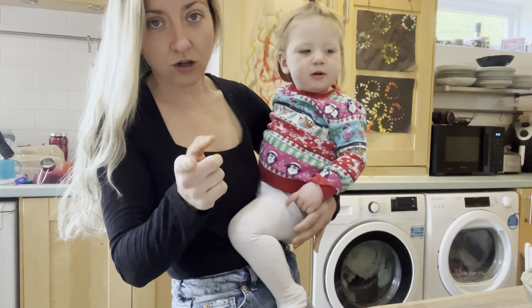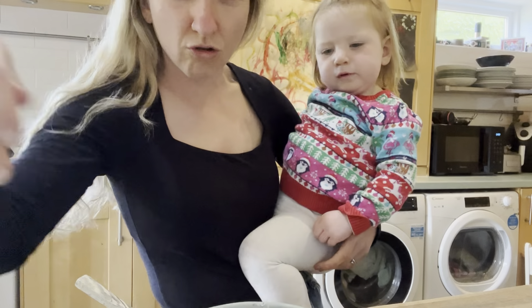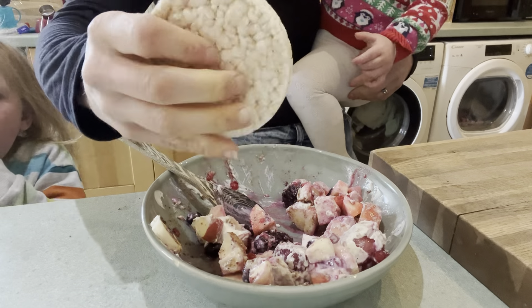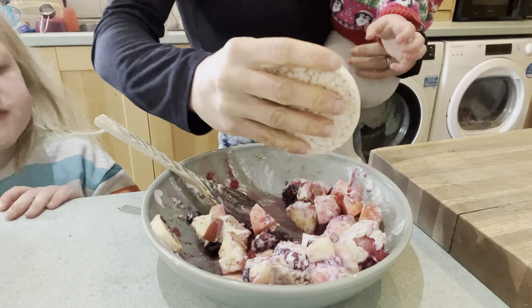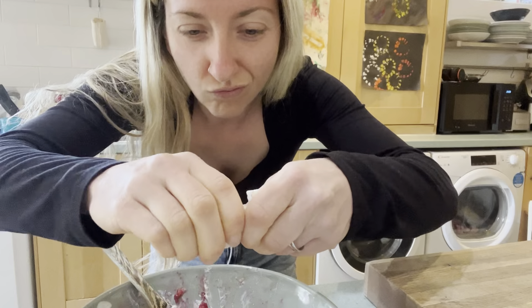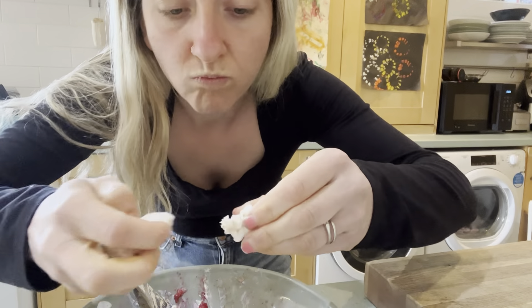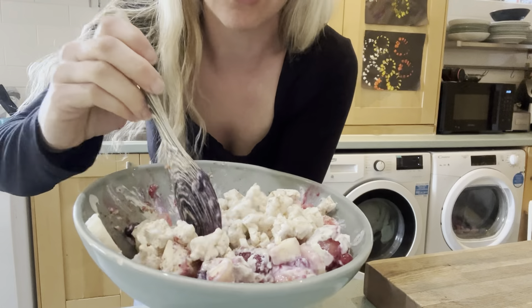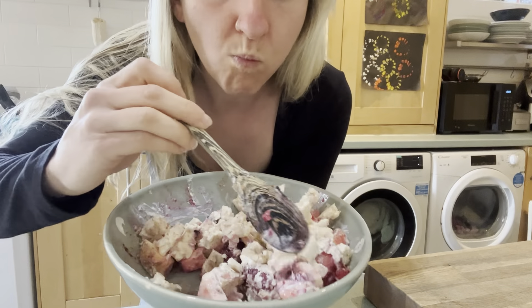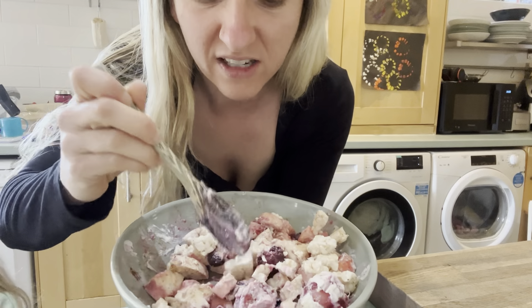I want to add a little crunch to my breakfast. I usually do granola but I don't have the time or the energy to do that. I thought I'd crumble a rice cake on the top and see what that's like. As long as my babies don't eat it all. Okay, let's give this a try. Oh, that is very nice.